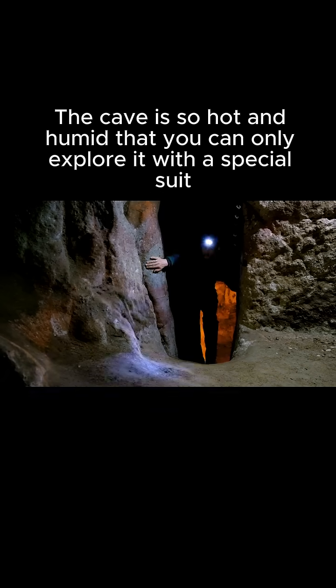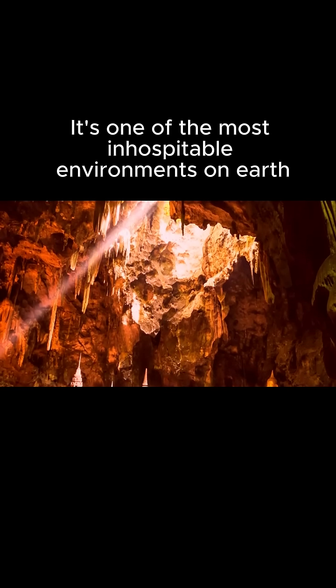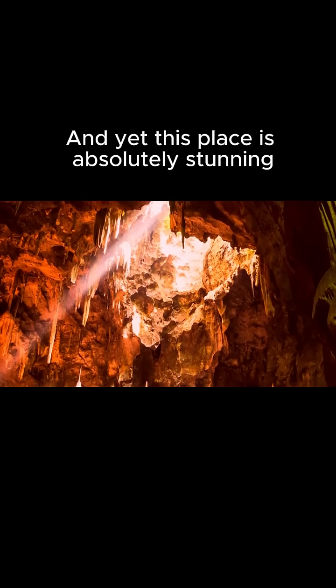The cave is so hot and humid that you can only explore it with a special suit. It's one of the most inhospitable environments on earth. And yet this place is absolutely stunning.